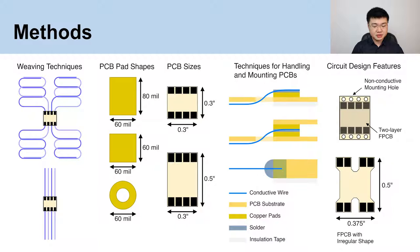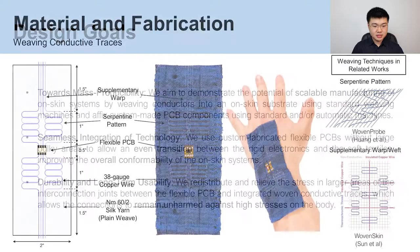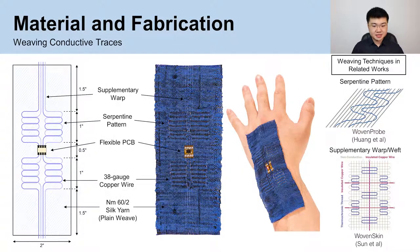We explore different weaving techniques, pad shapes, sizes of PCBs, techniques for handling and mounting the PCB components onto the on-skin substrate, and circuit design features to maximize the durability of the interconnections. The design goals of our implementation include mass-producibility, seamless integration of technology, and durability and long-term usability. To fabricate the on-skin interface, we extend the weaving techniques explored in related works and develop a woven on-skin substrate with embedded conductive materials.